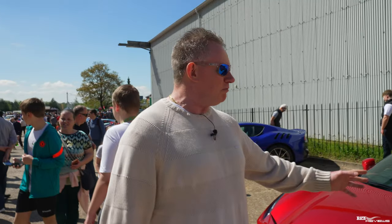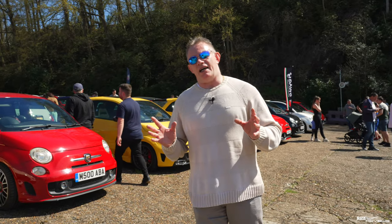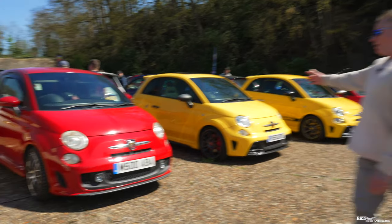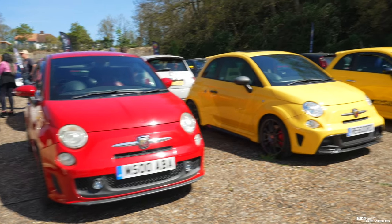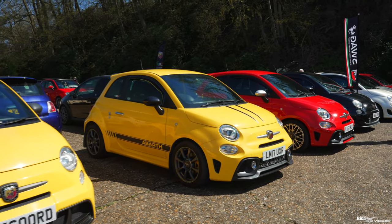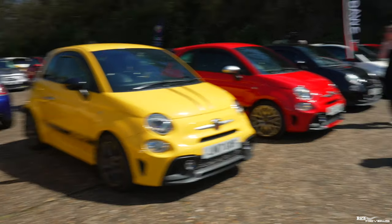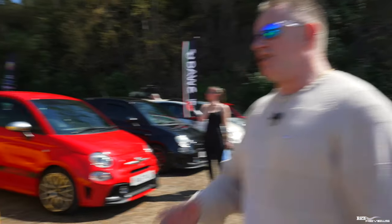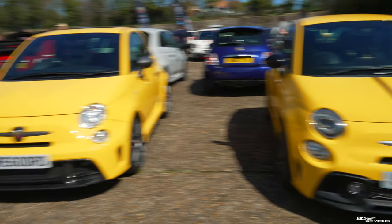We will be performing a full-blown review on this 488, so keep watching and stay subscribed for that content. At Auto Italia Day, it's not just Lamborghinis and Ferraris — it's also Abarth. Look at this array of Abarths here: Abarth 500s. It's absolutely fabulous to see them, and as my regular viewers will know, I drive an Abarth 500 SS as a daily driver, so it's great to see these guys joining in the day.